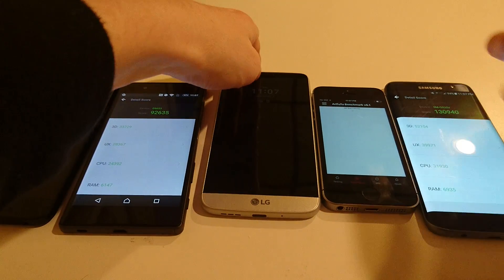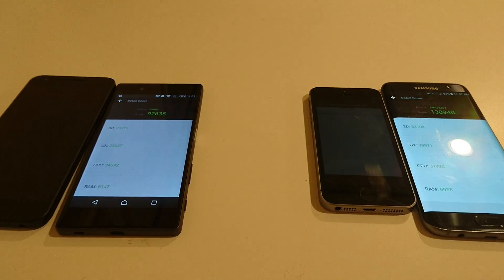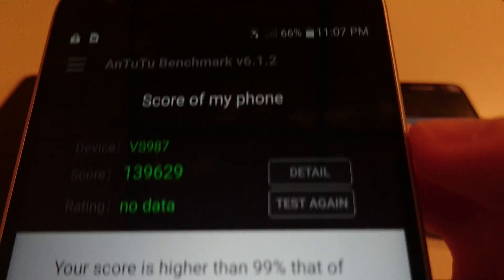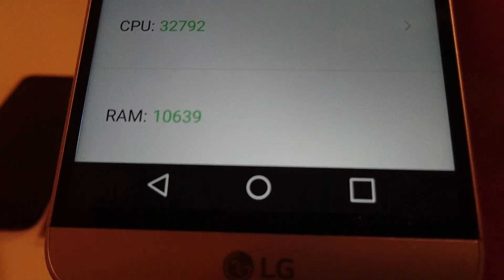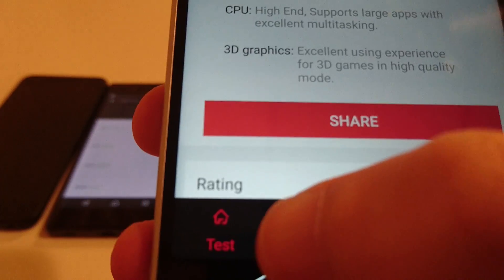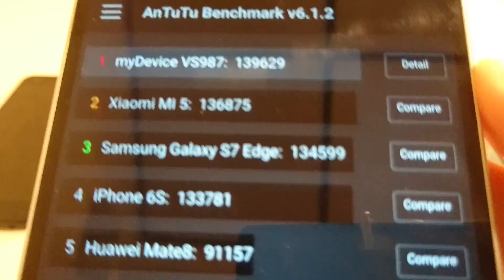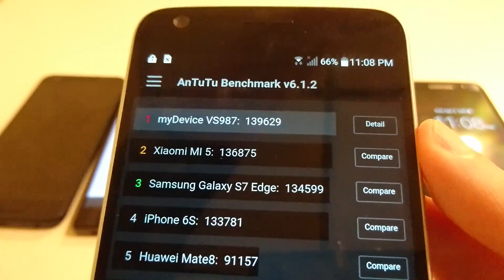First place goes to the LG G5, with a really impressive score of 139,629. This also has a Snapdragon 820 and 4GB of RAM, scoring higher than 99%. Looking at the rankings, this is actually the highest score. The S7 Edge here showed 134k compared to the 130k I recorded, and the iPhone 6s — very similar to the SE — came in at 133k.